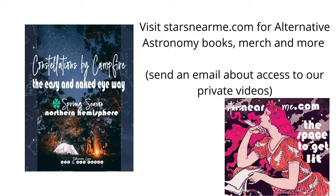We also encourage you to visit our website, starsnearme.com, where you can find much more, including our book series Constellations by Campfire — a series of books that we created with full-page star maps to help you learn the star constellations of the northern hemisphere sky the easy, alternative astronomy way that we do here.